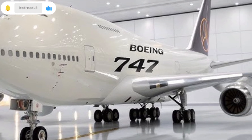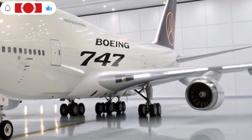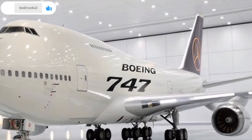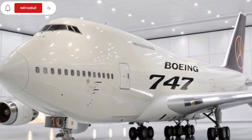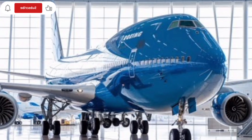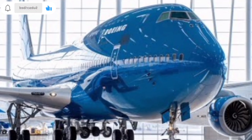Noise reduction has also been a focus in modern discussions of the 747 platform. Earlier generations were known for their powerful but loud engines, especially during takeoff. Updated engine designs and improved sound insulation help reduce noise both inside the cabin and around airports.